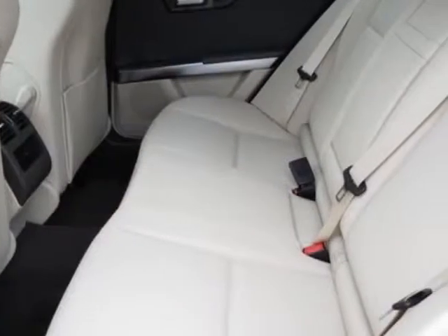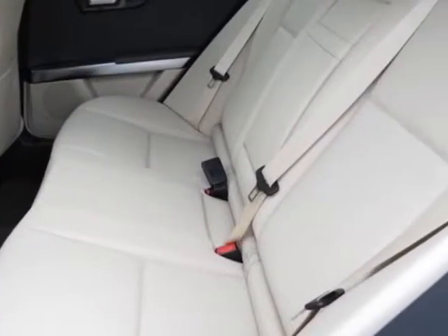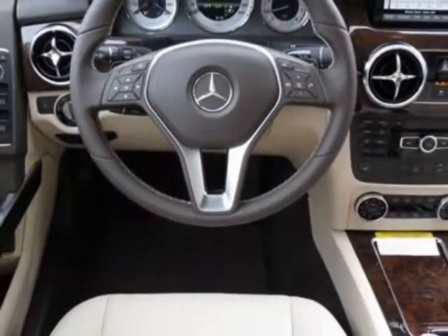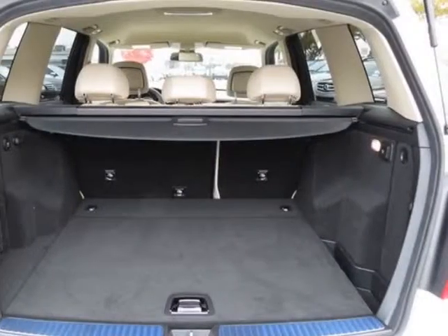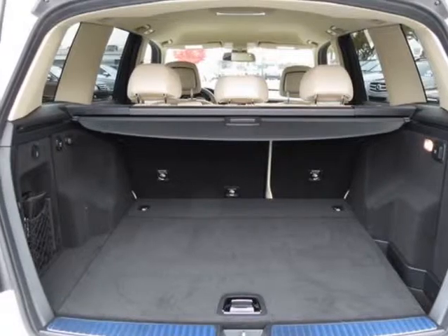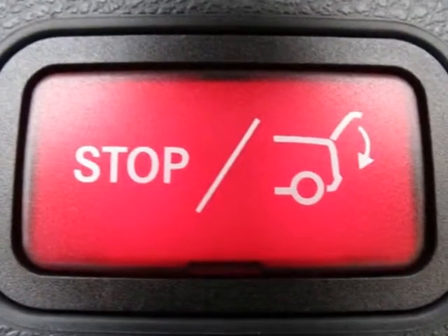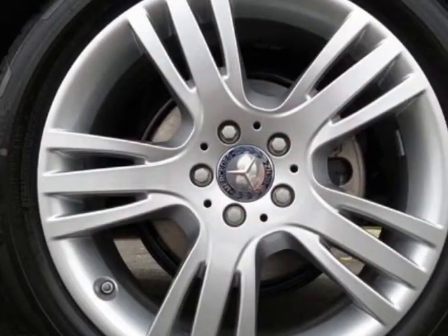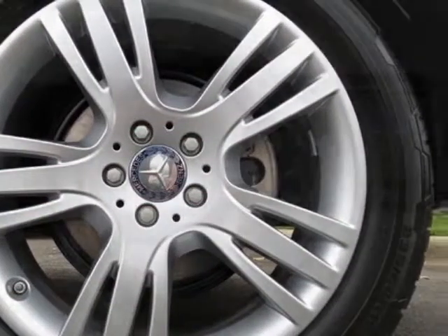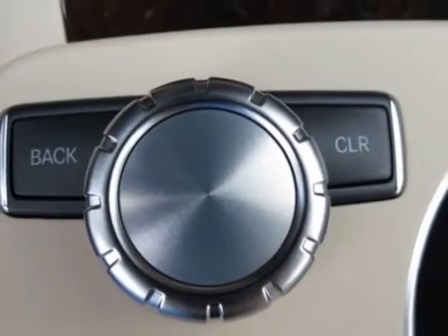Additional options for this vehicle include the Almond Mocha MB Tech Seat Trim, Polar White, iPod MP3 Media Interface, Sirius Satellite Radio, Heated Front Seats, and the Premium One Package with O-Sunroof. Call 704-972-5287 or email our friendly sales staff today to schedule a test drive.